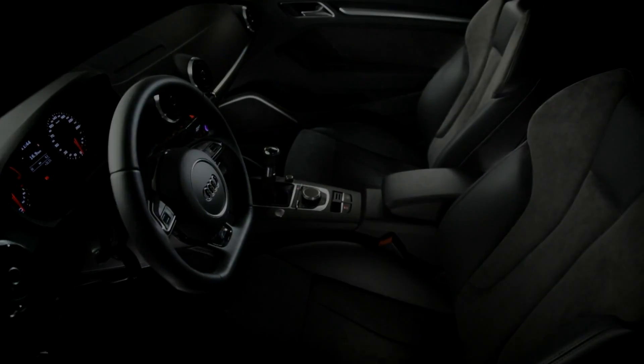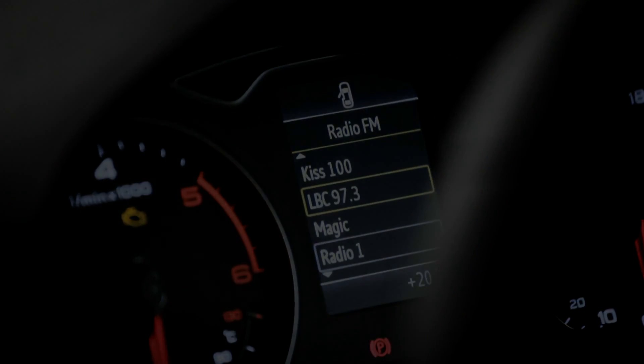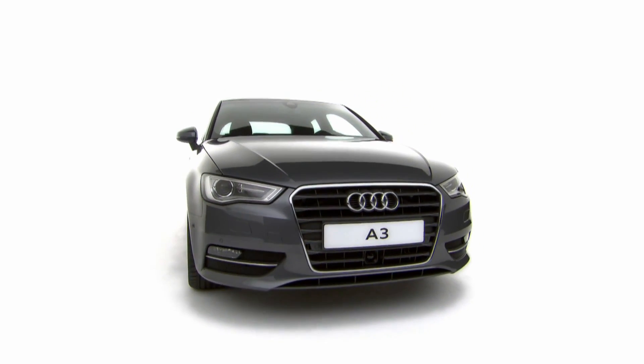Cutting-edge options such as progressive steering, magnetic ride, and multiple safety systems are also available, making the A3 one of the most advanced cars Audi has ever built.